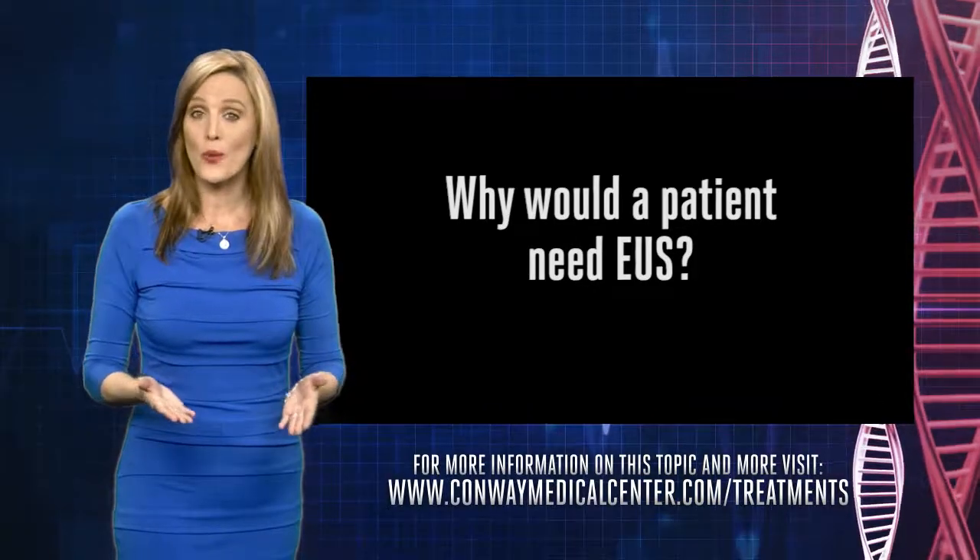So why would a patient need EUS? This procedure is usually done in people who have already had another form of imaging that came back abnormal. Your doctor — whether an oncologist or your primary care physician — has done some sort of workup and identified a problem. EUS is a minimally invasive way to get tissue and answer a problem already identified on a scan, allowing biopsies from the pancreas, bile duct, outside the wall of the esophagus, near the aorta, or lymph nodes around the lungs — without requiring surgery.